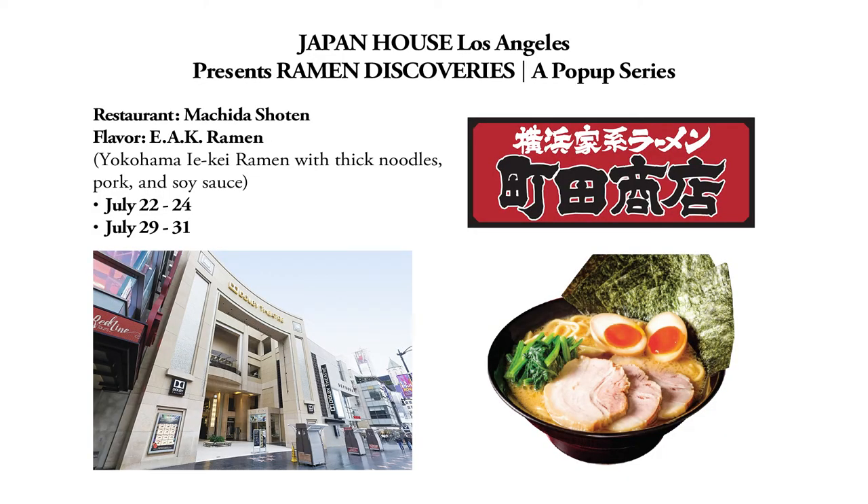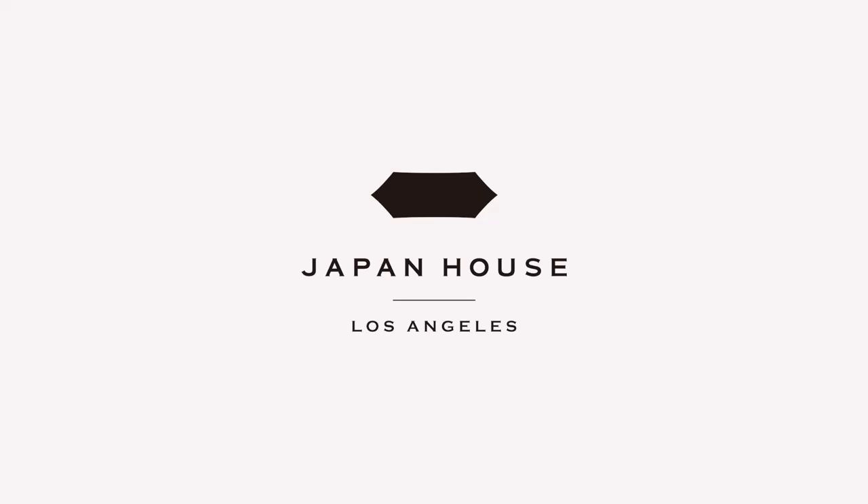Machida Shoten will be popping up at Japan House Los Angeles in July — please check it out. I'll see you in the next one. God bless you.